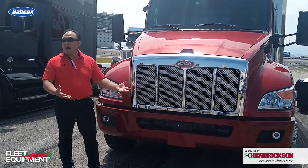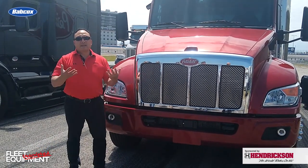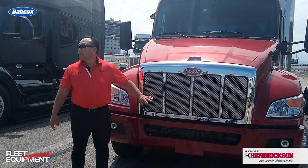If you do that with composite grille screens, they're going to crack and break, and over time with plastic, the UV rays and outgassing cause that plastic to fade, get chalky, and become very brittle. You don't have to worry about that with the Peterbilt.